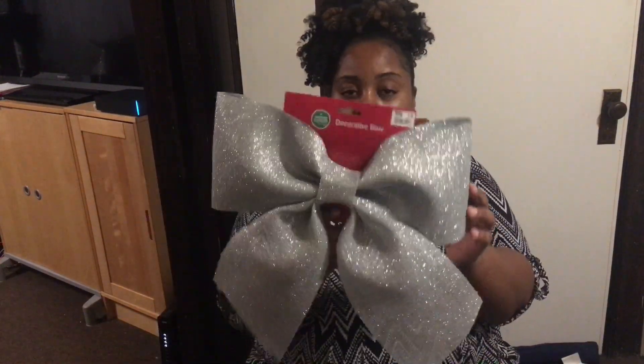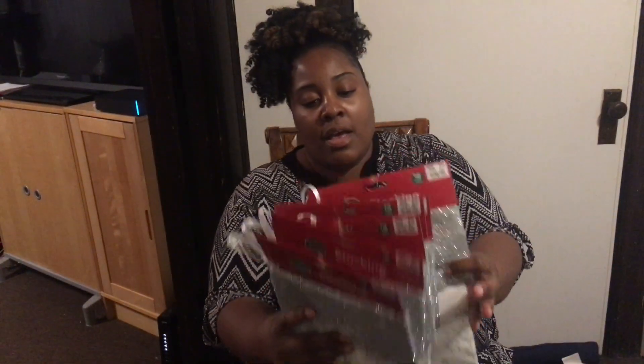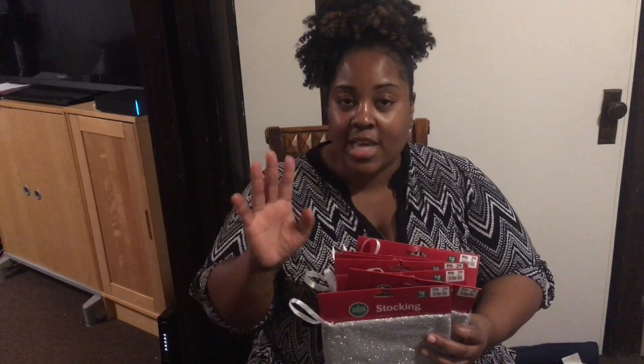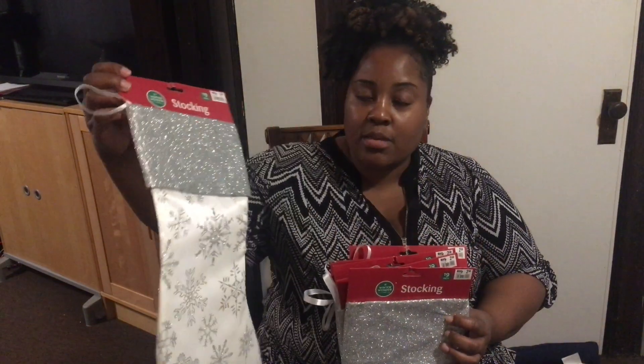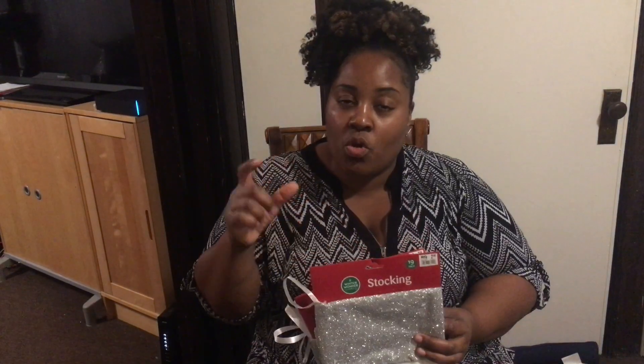I also picked up this beautiful decorative bow — it was five dollars, and I believe it was on sale, either 15% or 25% off. I love the sparkle and the bling of it. And it goes very well with the matching stockings I got to tie everything in. I got six stockings — I have six kids. My mantle with six stockings on it is pretty full, so it's okay that I don't have one for myself. I also have individual initials to put over each one so everyone knows which stocking is theirs.